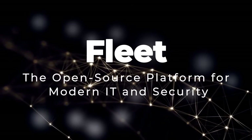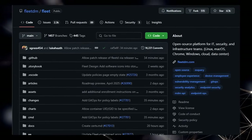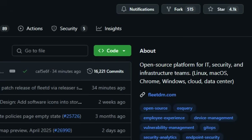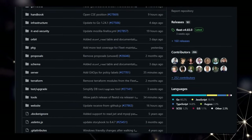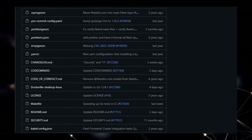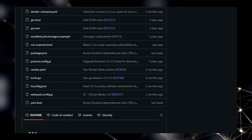Project number 9: Fleet, the open-source platform for modern IT and security. We're taking a deep dive into Fleet, an open-source platform that's really making waves in the IT, security, and infrastructure space. What truly sets Fleet apart is its comprehensive yet modular approach to managing your entire fleet of devices, whether they're running Linux, macOS, Chrome, Windows, or even residing in the cloud or data centers. Unlike traditional, often siloed tools, Fleet provides a unified platform designed for the modern era of APIs, GitOps, webhooks, and YAML configurations.